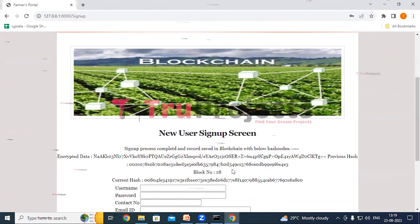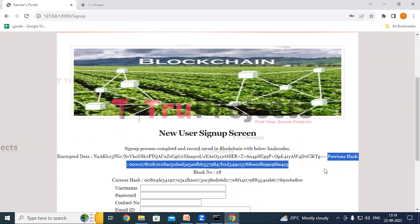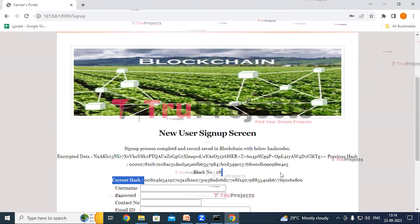We can see the details have been saved to the blockchain in encrypted format. We can see the block number in which the details have been saved, and we can see the previous hash and the current hash of the block.